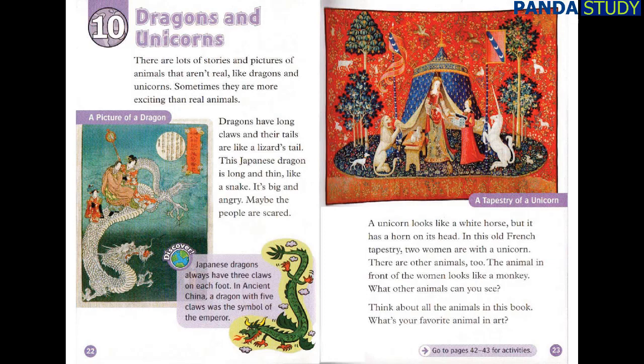A unicorn looks like a white horse, but it has a horn on its head. In this old French tapestry, two women are with a unicorn. There are other animals too. The animal in front of the women looks like a monkey. What other animals can you see? Think about all the animals in this book. What's your favourite animal in art?